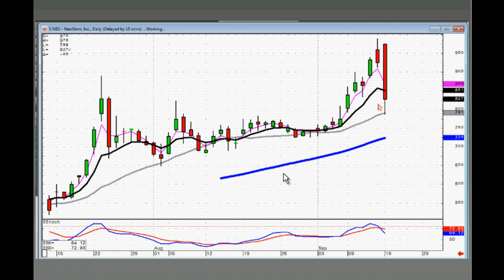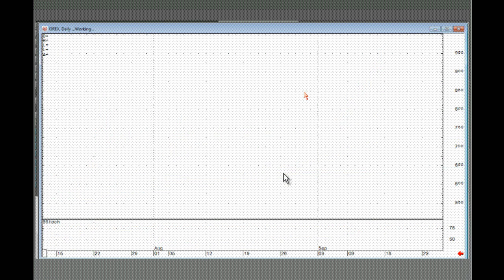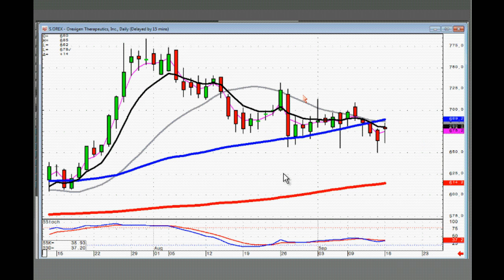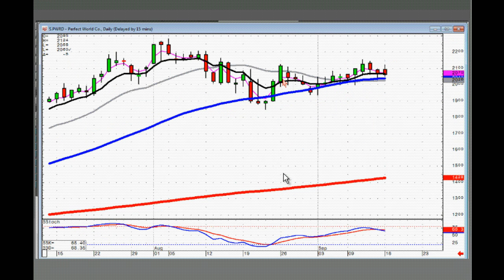NBS — needs to open higher and trade higher tomorrow to stay in it. If it opens lower, you want to close it out — something severely wrong there. OREX — wouldn't be long or short here. You're still stuck in this downtrending channel. You do have a potential flutter kicker, but you definitely want to see this downside channel broken. ISIS — has a decent looking chart. If you own it, it has to open higher and trade higher to stay in it. PWRD — this is just flat as a pancake now. It needed to break out through this level, which it didn't do. I'd have my money elsewhere.